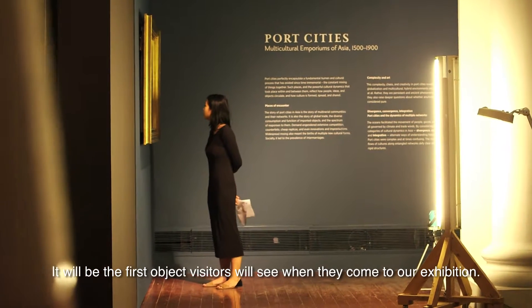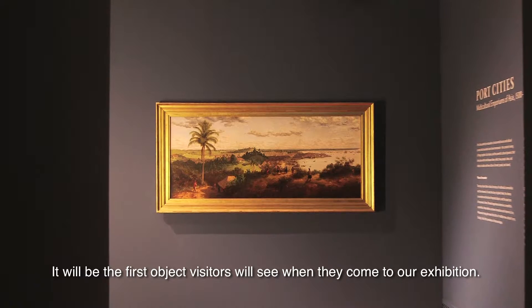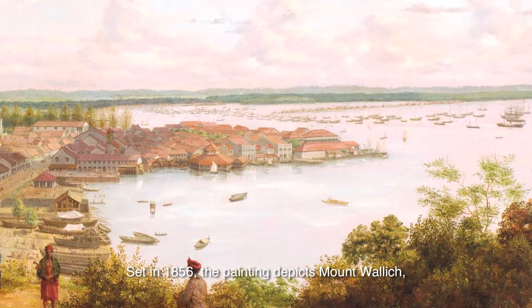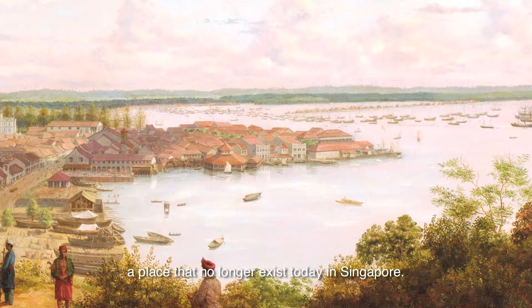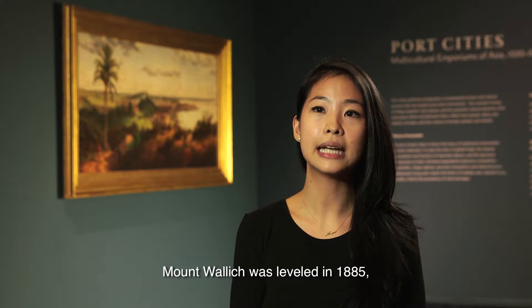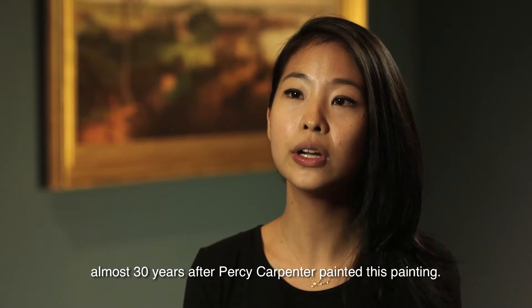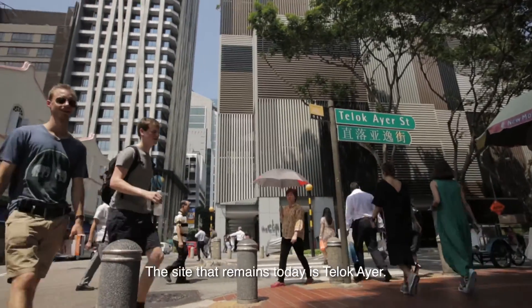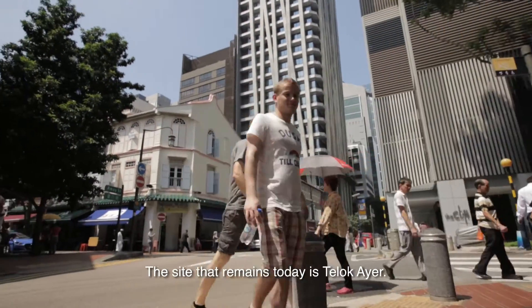It will be the first object visitors will see when they come to our exhibition. Set in 1856, the painting depicts Mount Wallach, a place that no longer exists today in Singapore. Mount Wallach was levelled in 1885, almost 30 years after Percy Carpenter painted this painting. The site that remains today is Telukaye.